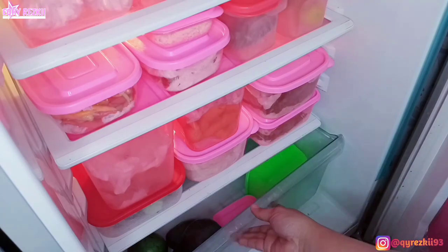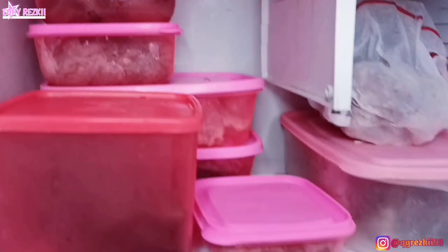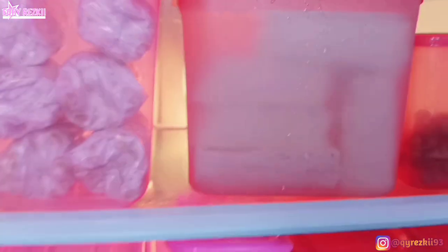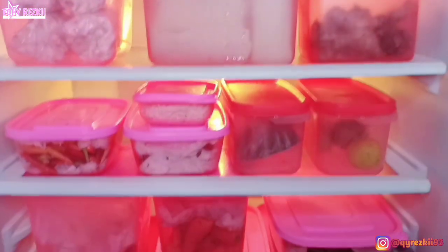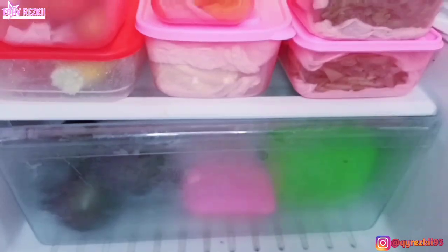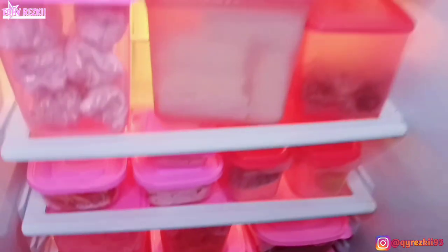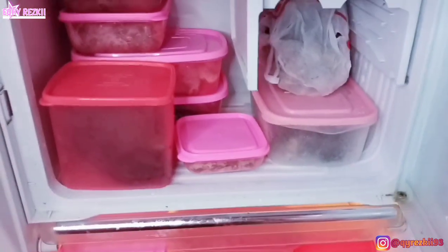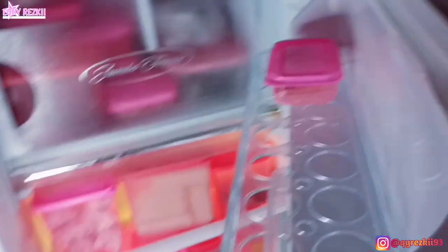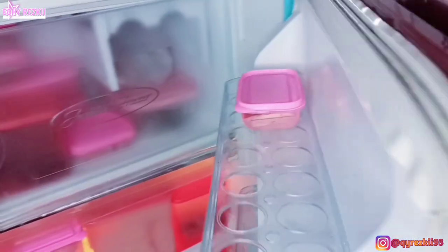Untuk alpukatnya ini aku taruh di laci paling bawah aja ya Mam, biar gak makan banyak tempat. Alhamdulillah food preparationnya udah selesai, semoga bisa nyampe ke 2 minggu ke depan. Mam, terima kasih udah nemanin aku belanja mingguan hari ini dan udah nemanin aku juga food preparation. Semoga video aku ini selalu bermanfaat dan juga menginspirasi. Jangan lupa like, komen, dan subscribe channel aku, serta share ke semua sosial media yang kalian punya. Dan follow aku juga di Instagram di atkireski93, linknya ada di description box. Sampai jumpa di video aku selanjutnya.